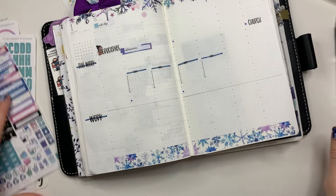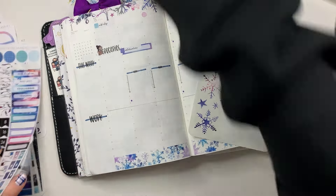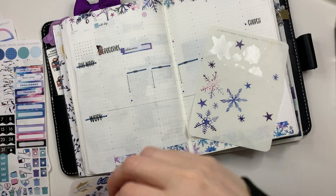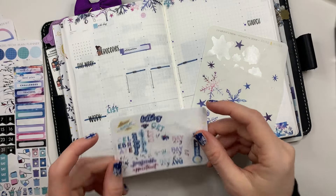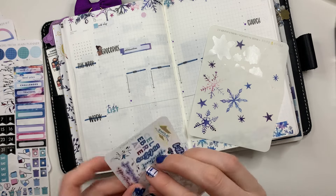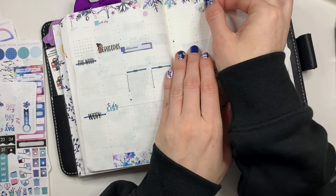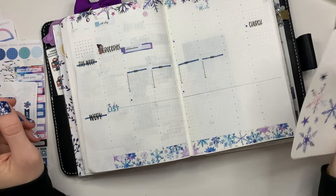Let's put the to-do list sticker right here. I guess watering my plants — I could put the sticker down, might as well use it. I have it. I'll try to do those on Fridays, so let's put this over here.